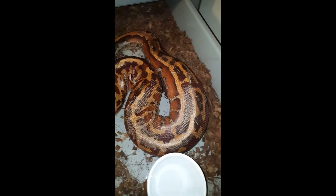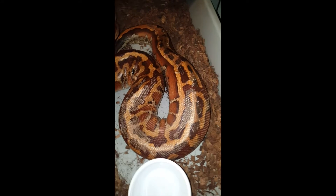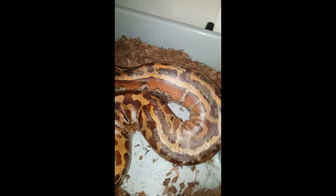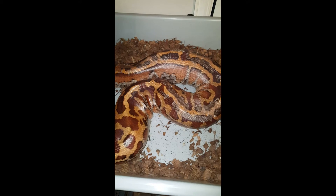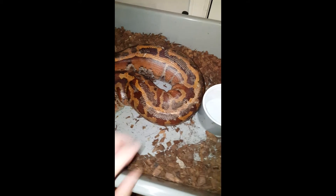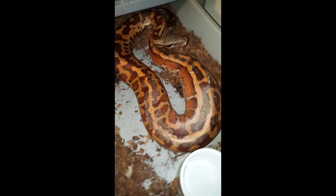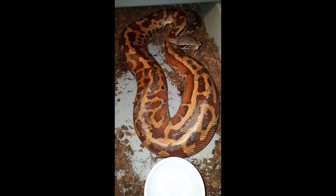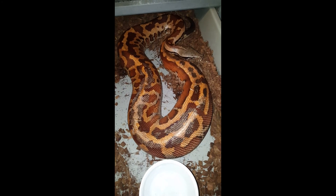I just wanted to share that and I'm going to record the date. That's what ovulation looks like in a blood python — sometimes hard to notice because they're already so stocky and full. There is a little bit of stuck shed on her here; that'll come off in time. I'm going to leave her alone because I made her a little grouchy. She's moody this time of year. Thanks for watching.